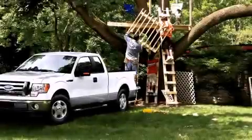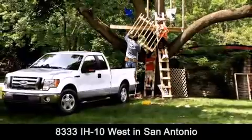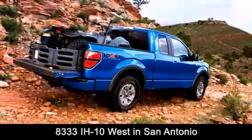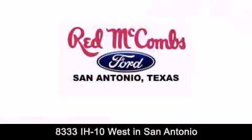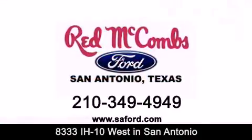Red McCombs Ford is conveniently located at 8333 Interstate 10 West in San Antonio. Contact us today to find out about our specials or visit us at SAFord dot com. Red McCombs Ford — when you deal with red, the deal gets done.